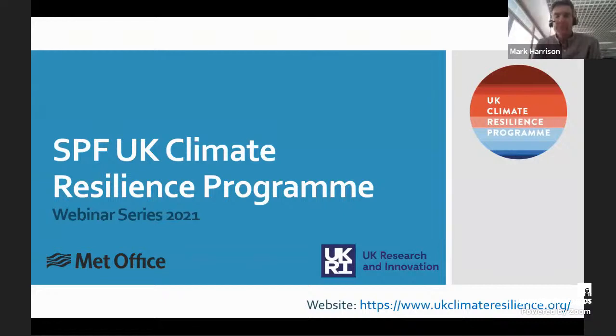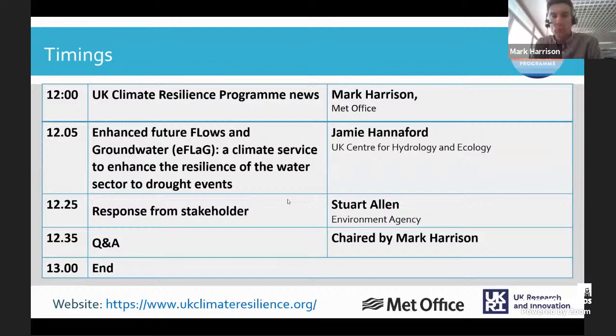Welcome to the latest in the series of UK Climate Resilience webinars. My name is Mark Harrison and I'm one of the work package leads for the Met Office side of the programme. Today it's my pleasure to welcome Jamie Hannaford, who will be speaking about the Enhanced Future Flows in Groundwater, or EFLAG project.